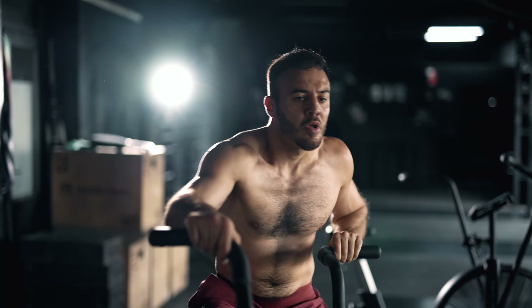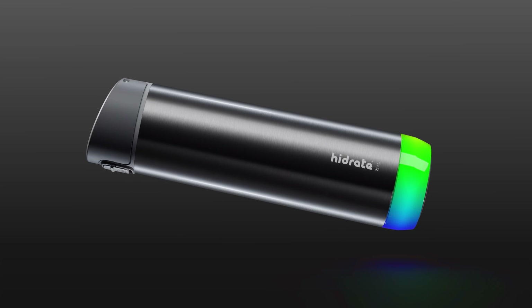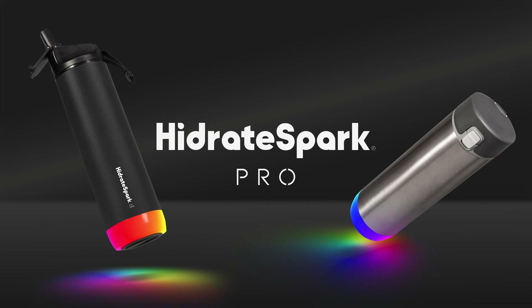Train smarter with Smart Hydration. Get your bottle today at hydratespark.com and glow beyond your limits with 10% off right now by using code THIRSTY while supplies last.